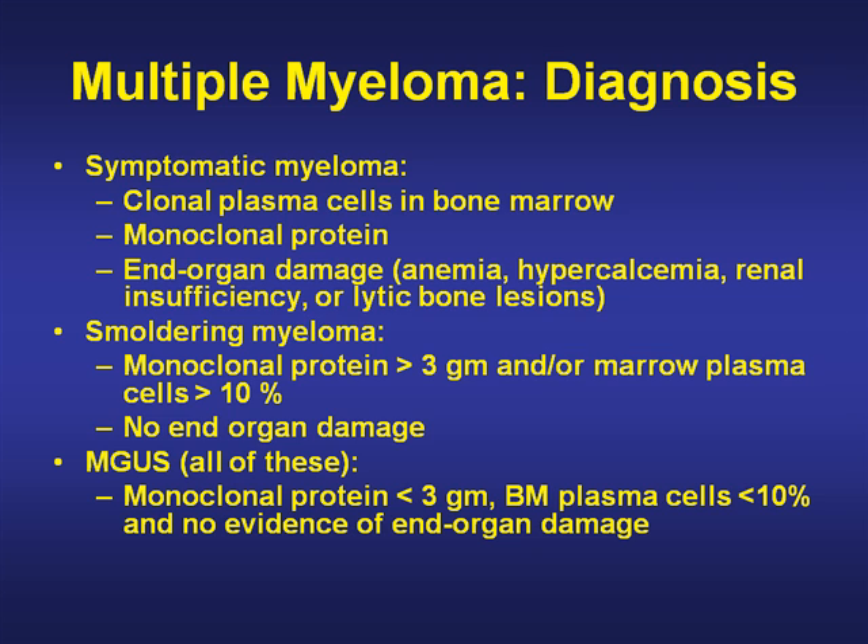Smoldering myeloma, which is truly myeloma but is quiescent and needs no treatment, is diagnosed by a monoclonal protein greater than 3 grams and/or bone marrow plasma cells greater than 10% with no organ damage.